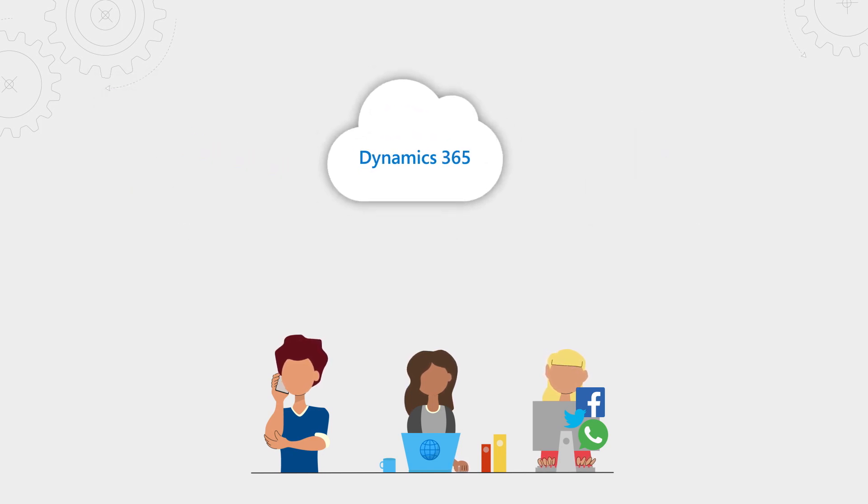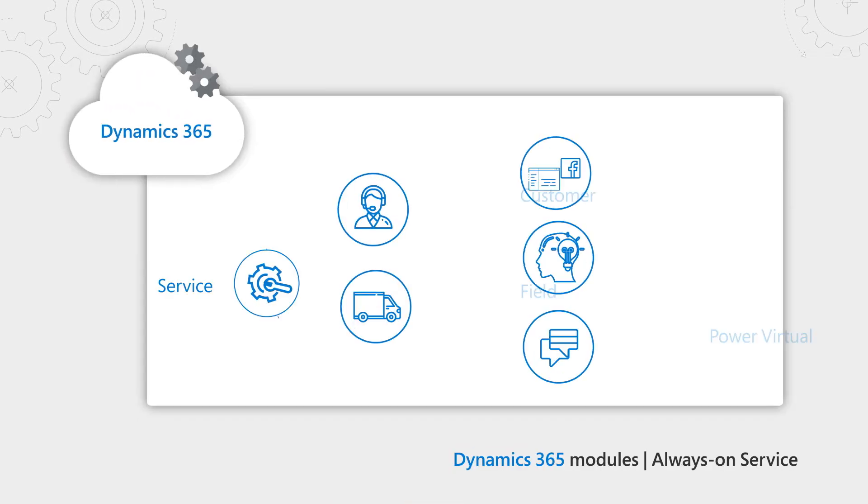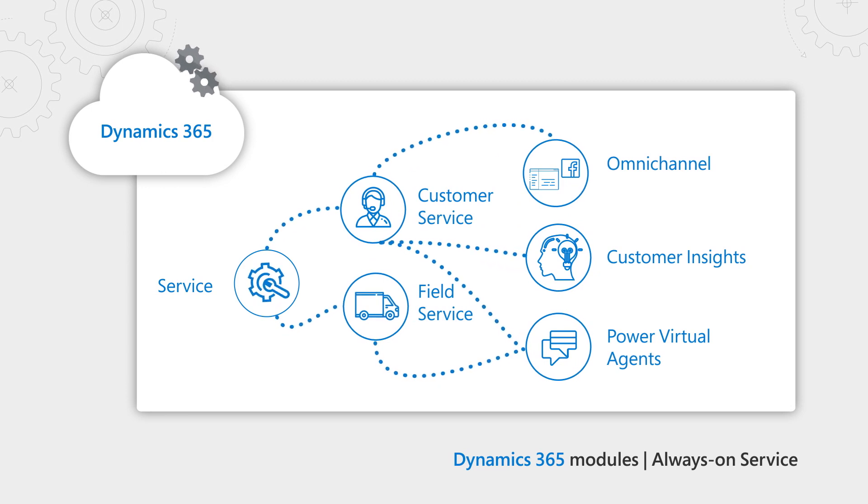That's really the whole premise of Dynamics 365. We take away all of that complexity with modular applications that natively work together, and a lot of this can be automated to provide your customers with self-service options wherever they choose to engage.